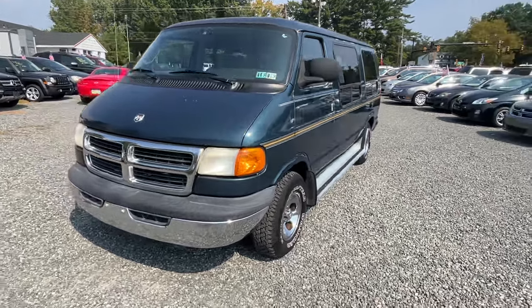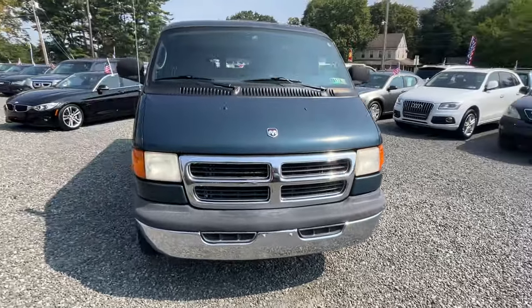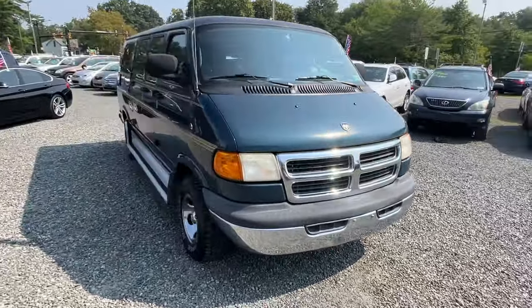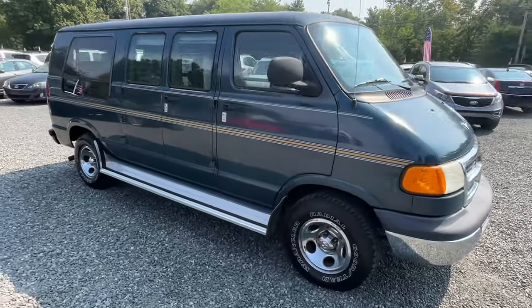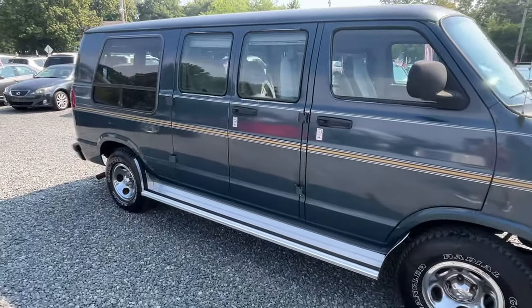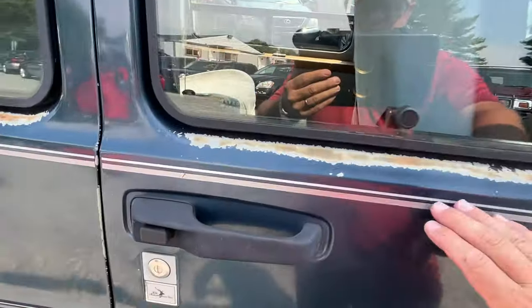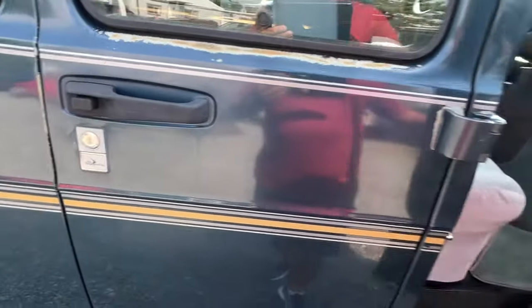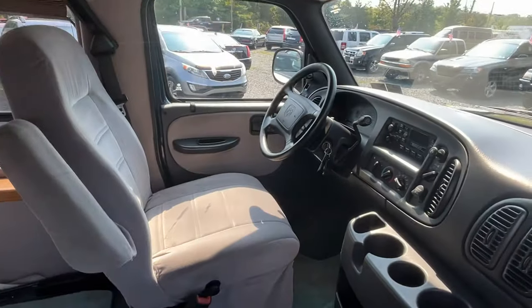This here is a 2002 Dodge Ram 1500 conversion van with only 79,000 original miles. Now she's not perfect in every way cosmetically — I can see a little bit of paint fade. That kind of stuff happens on these conversion vans because they usually get painted from white to whatever color they are.